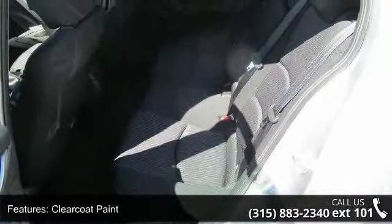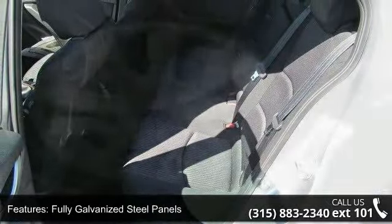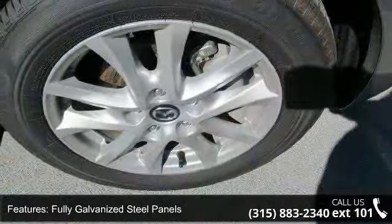Fully galvanized steel panels, lift gate rear cargo access, light tinted glass, and lip spoiler.